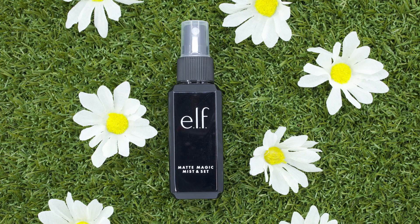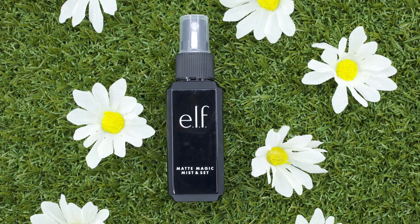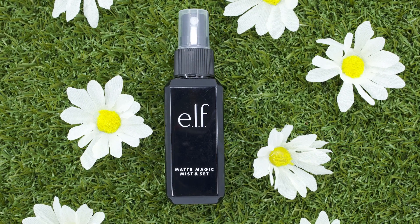Let's get into setting spray number three, and that's going to be the ELF Matte Magic Mist and Set. This claims to be a lightweight clear setting spray infused with essential vitamins to set makeup, control shine, and hydrate your skin. I tested the setting spray out for two days, and day one is my first impression with liquid foundation.